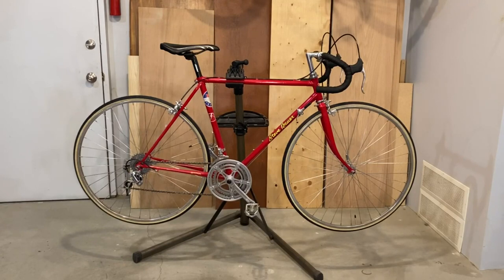This Steve Bauer Mistral bike certainly is interesting. Firstly, some background on Steve Bauer. Steve is a retired professional road bike racer from Canada and was the Stage 1 winner of the Tour de France in 1988 and the winner of the first Olympic medal in road cycling for Canada. Along with Steve's accomplishments, a line of Steve Bauer bikes was established in the 80s, which this bike was from.